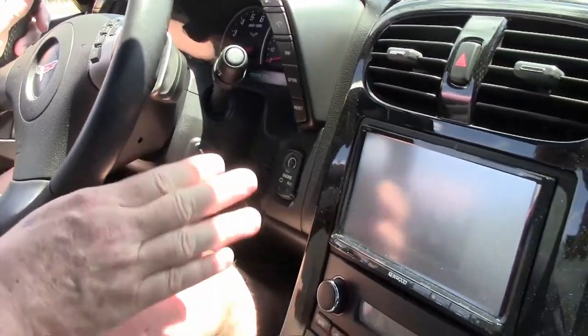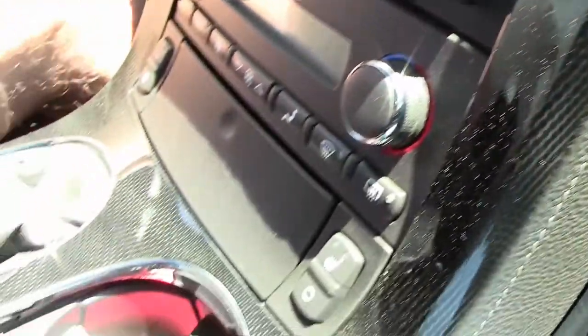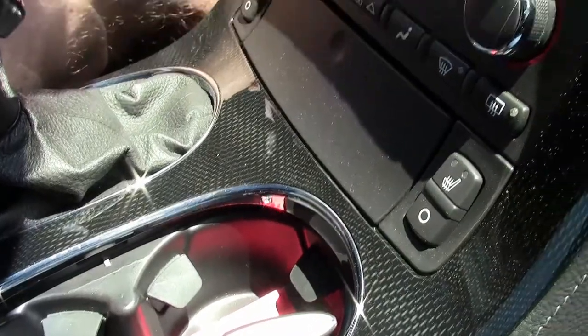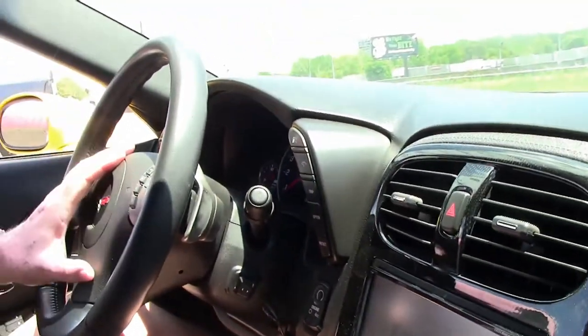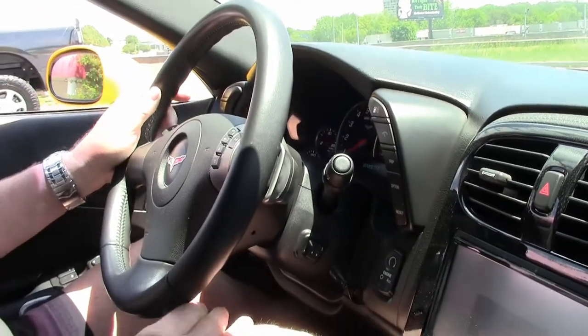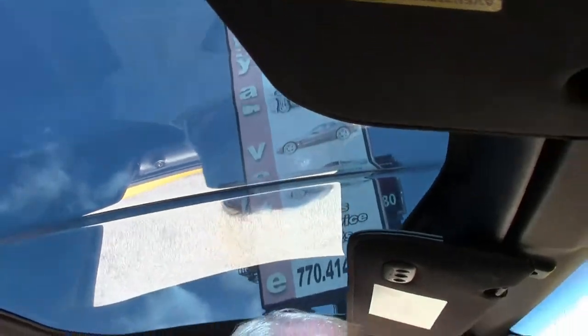As you can see, you have the carbon fiber center console. Very, very nice setup. Door panels are in excellent condition. Steering wheel, great condition. We're going to put you on the BioVet test track, folks, and let you see what this six-speed automatic paddle shifter will do.